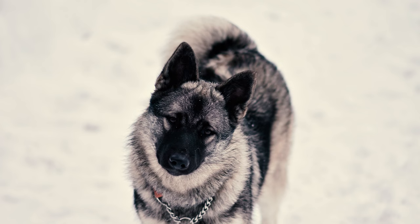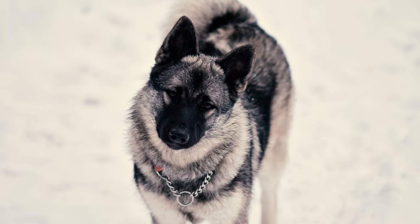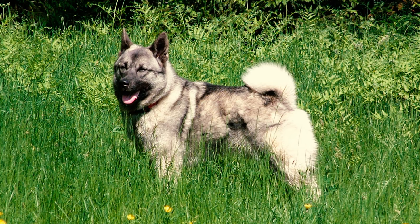Norwegian Elk Hounds are the embodiment of bravery, extending it to every aspect of their nature. Bred to confront and pin down large game such as moose, wolves, and bears, they're not easily frightened. These dogs are always prepared to put up a formidable fight against any adversary.